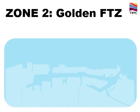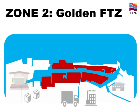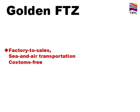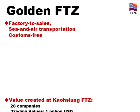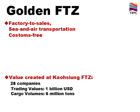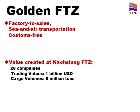Zone 2 is the Free Trade Zone, FTZ, which is being promoted aggressively by our government. TIPC is integrating factory-to-sales and sea-and-air transportation flexibility into the concept of customs-free, building new opportunities for sales, logistics, and production to reduce multinational firms' costs and enhance competitiveness. According to statistics, by 2012, there are 28 companies in the FTZ, and trading values reached about 1 billion U.S. dollars.